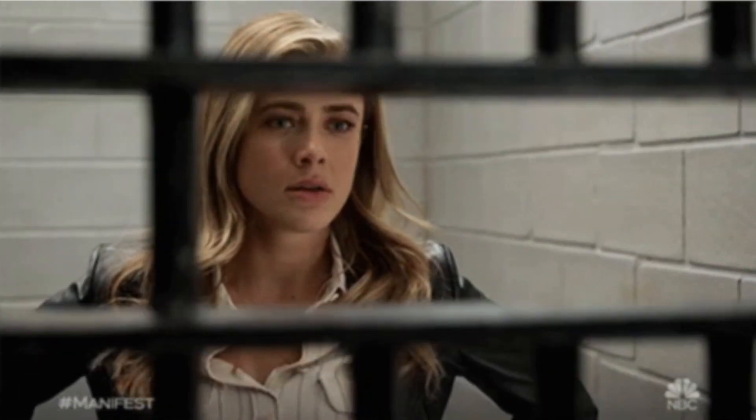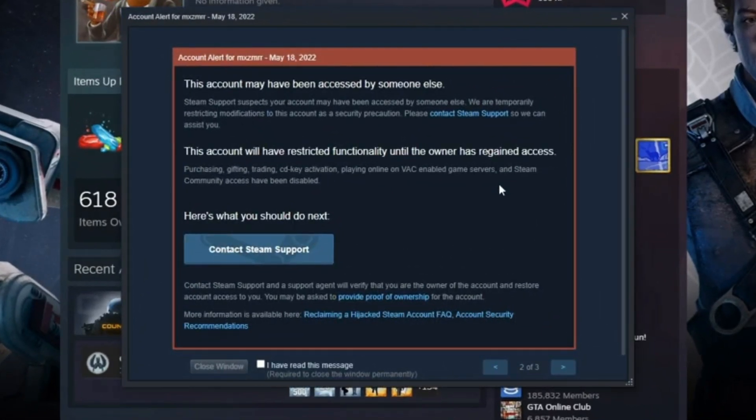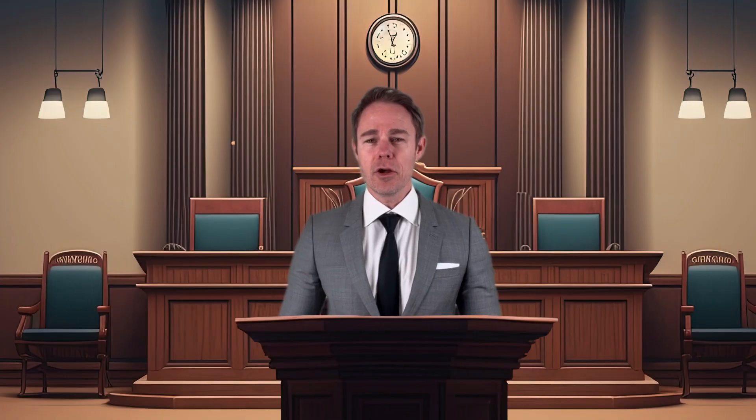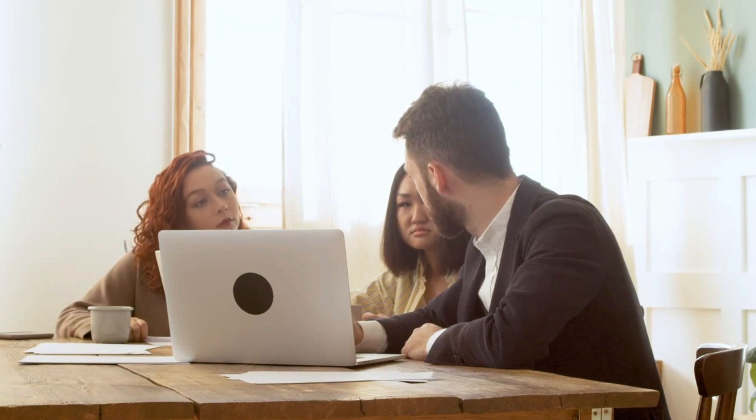They can block your account if they catch you. Valve may temporarily suspend your account if you change your location twice within 14 days or make purchases from two locations within two days. Another thing to note is that you can only change your region once every three months, and you'll require a billing address from there. However, you can ask a friend to share their address with you.